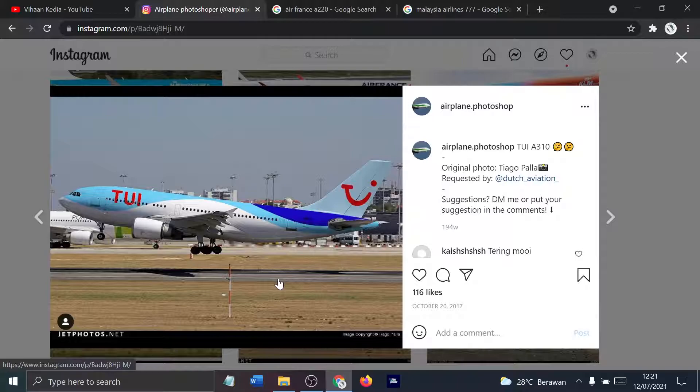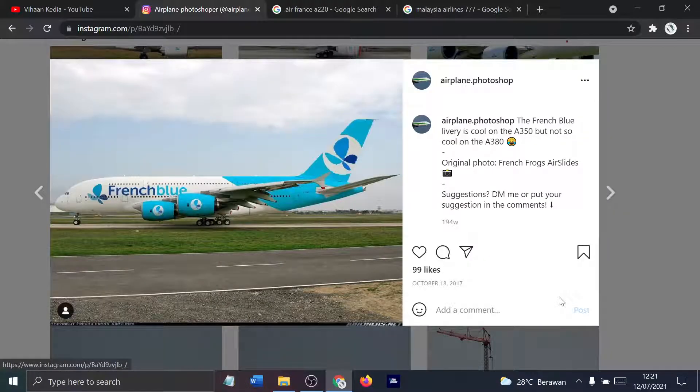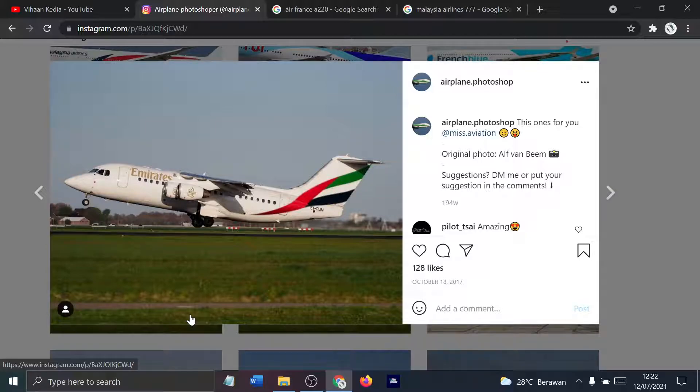French Blue A380. I think French B was renamed to French Blue and they own the A350. This is just an imagination of what it would look like on the A380. Next, we have an Avro RJ100 with an Emirates livery on it. It's weird. Super weird.